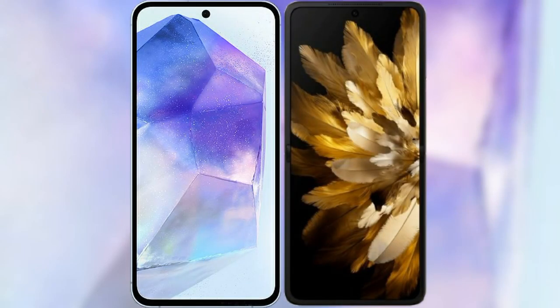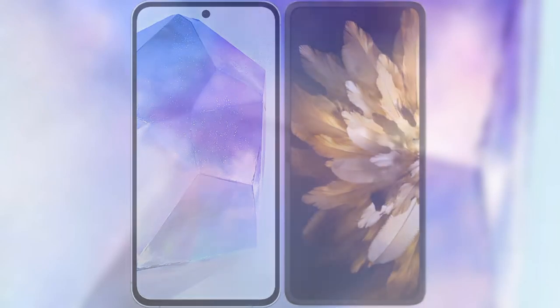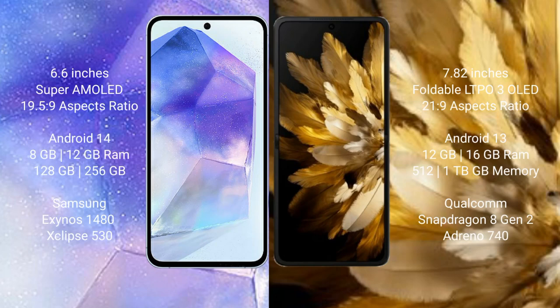I will compare the new Samsung Galaxy A55 with Oppo Find N3. Samsung Galaxy A55 comes with a 6.6-inch Super AMOLED display and aspect ratio 19.5:9. Oppo Find N3 comes with a 6.82-inch foldable LTPO3 OLED display and aspect ratio 21:9.